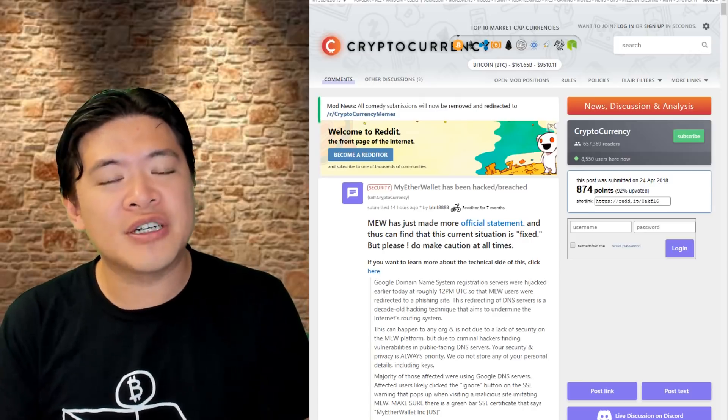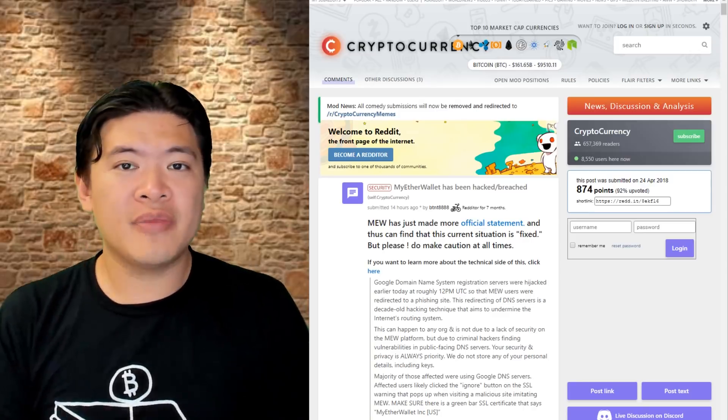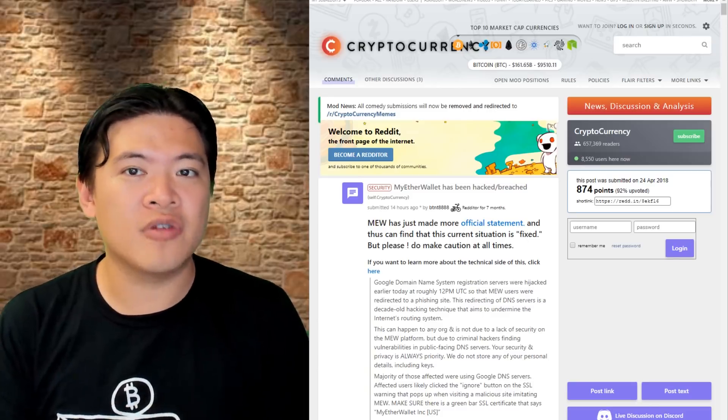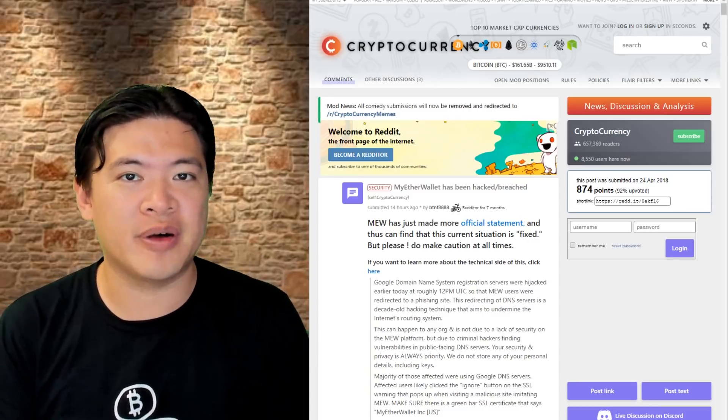There's also a plethora of information available — I'll leave the links down below. Make sure you do read up on all the material available and if you're in doubt, make sure you do consult a professional about this.